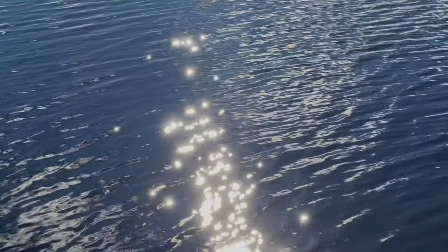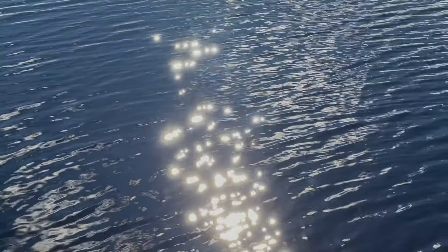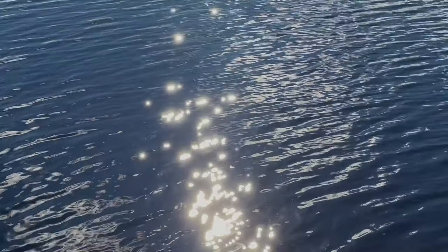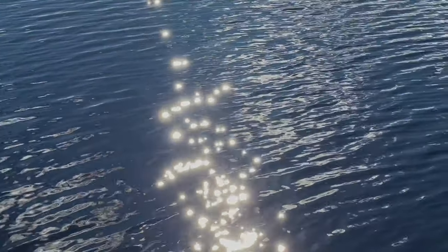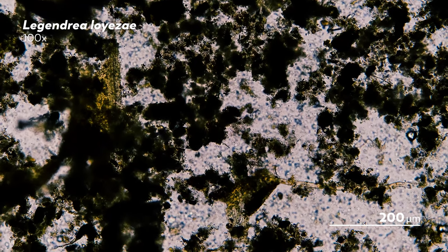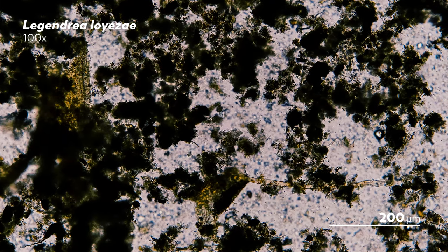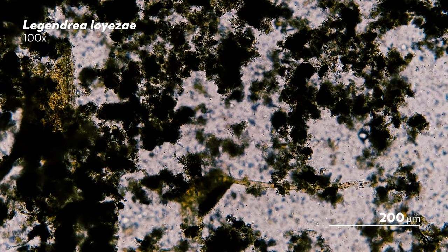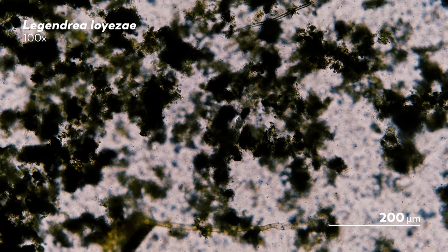Sometimes, our journey through the microcosmos feels like an expedition — a voyage filled with deep dives into the masses of organisms masking under the glow of our microscope. But at other times, this journey feels like one big game of hide-and-seek, one that microbes have been winning, in part because for millennia we didn't even know we were playing. Microbes had managed the ultimate trick of being ubiquitous and yet completely hidden from our view.